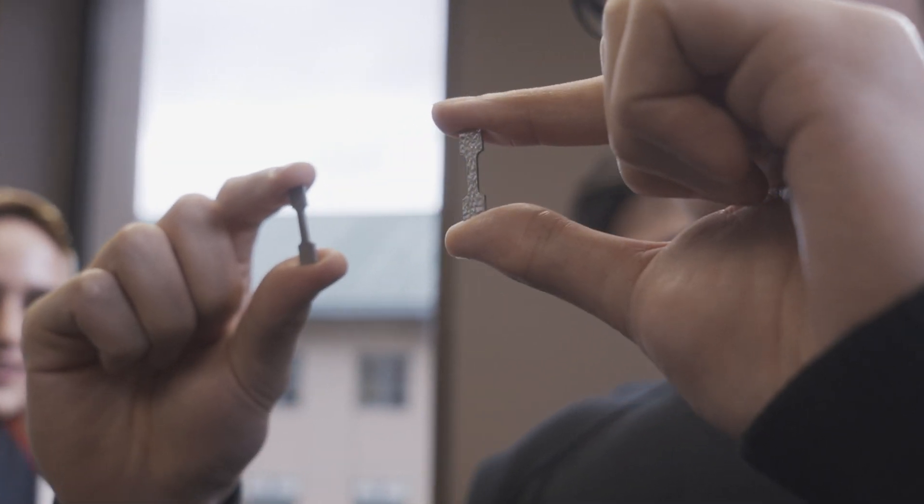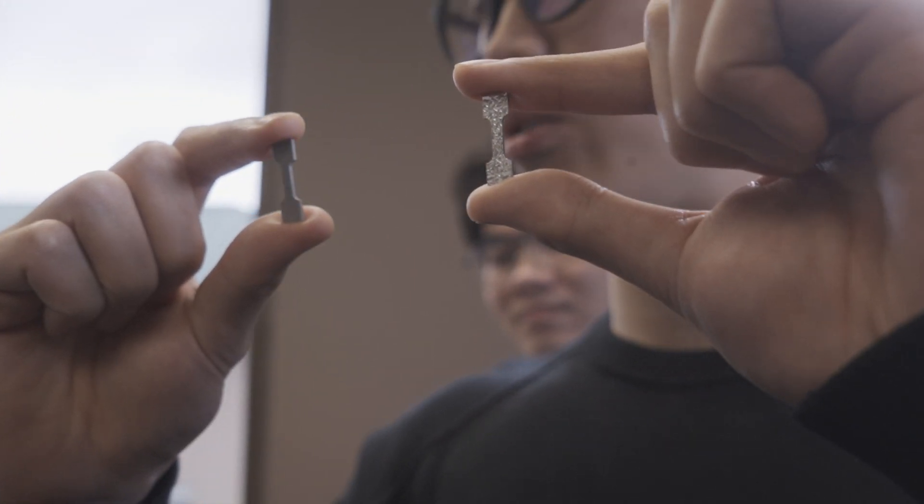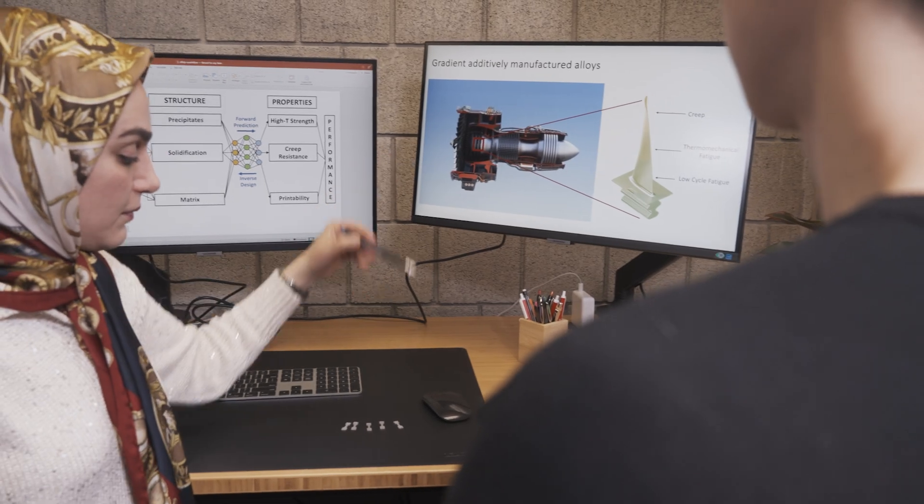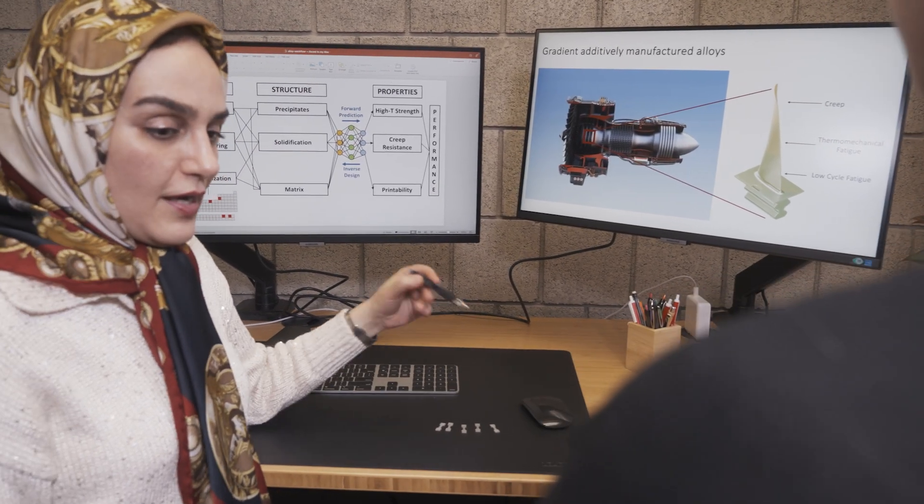When we finish the design virtually, we really manufacture or 3D print these alloys because we want to validate the design in the experiment. We will perform mechanical tests on them and either validate the design or we get feedback for redesigning the alloy and repeat the cycle one more time.